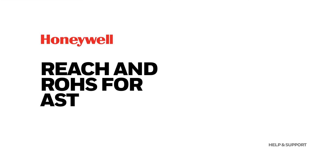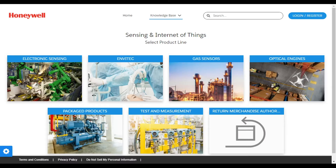REACH and ROHS for AST. Honeywell Advanced Sensing Technologies is committed to making sure our products are REACH and ROHS compliant. We want our customers to have easy access to the certificates they need for their application.